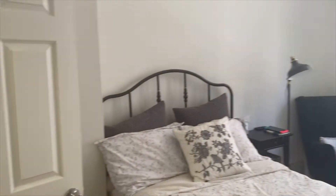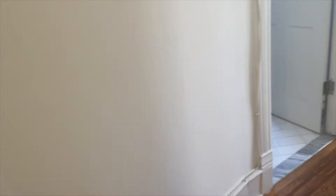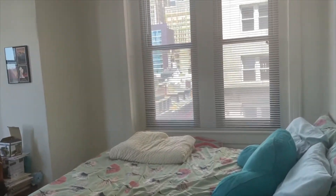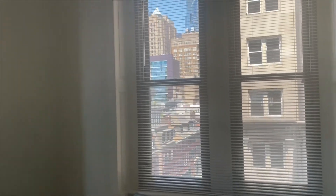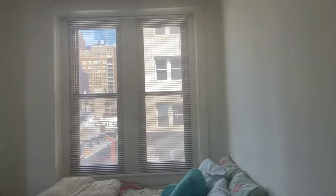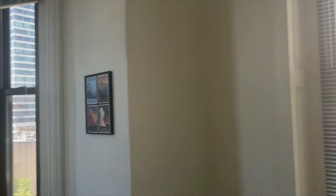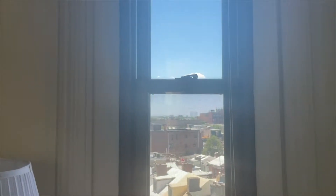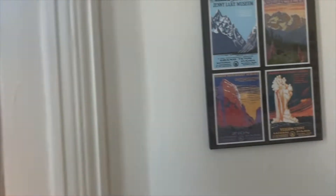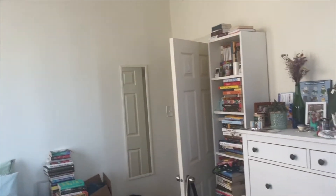The second bedroom is relatively smaller in size, but it has a beautiful view with four windows and lots of natural light. Very high ceiling, as is consistent throughout the whole unit, and a beautiful hardwood floor. You have windows on the Spruce side — three additional windows — so you can see three directions: south, west, and north. It's just a beautiful, amazing view of the city from your bedroom.